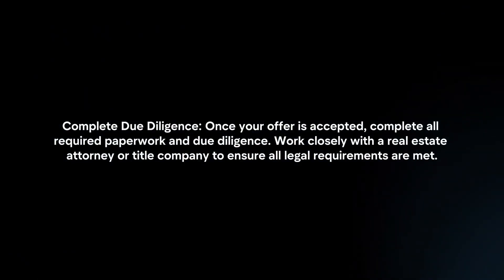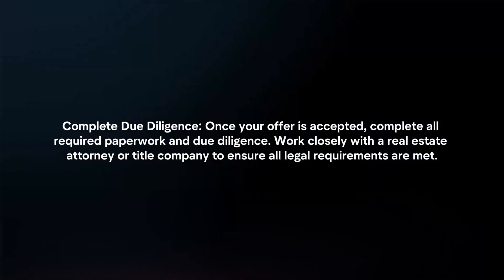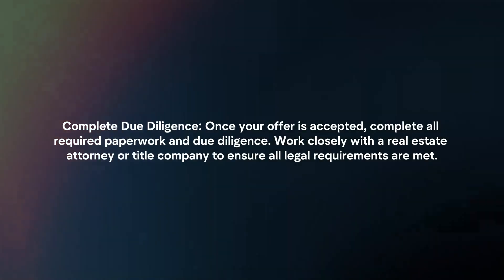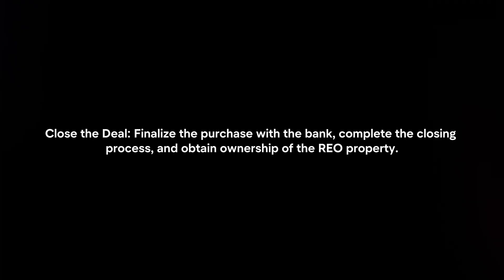Complete due diligence: once your offer is accepted, complete all required paperwork and due diligence. Work closely with a real estate attorney or title company to ensure all legal requirements are met. Then close the deal by finalizing the purchase with the bank, completing the closing process, and obtaining ownership of the REO property.